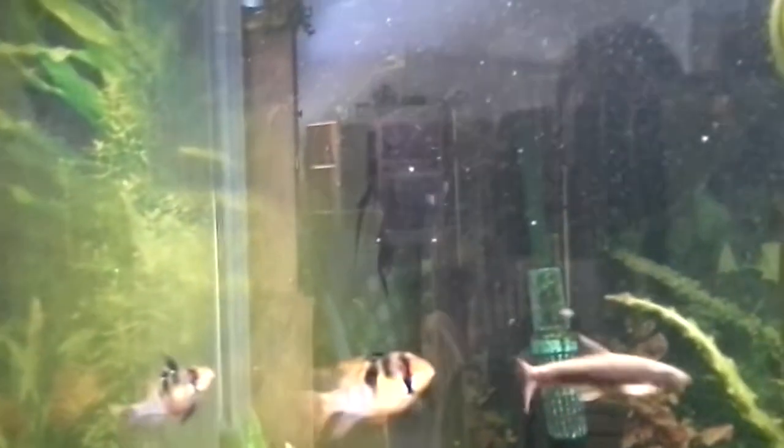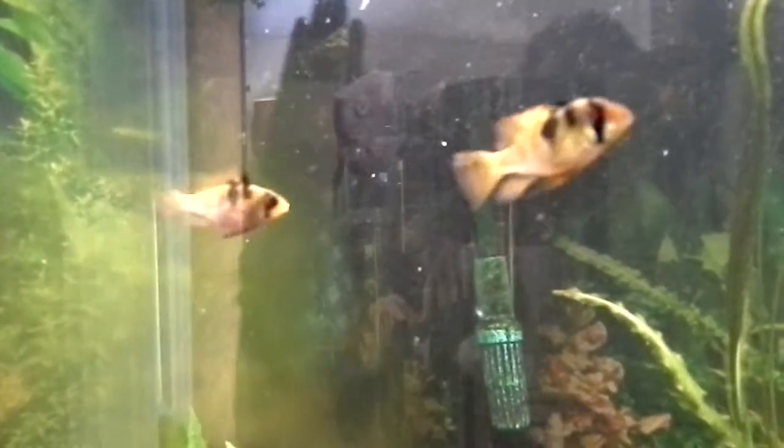There come the red tail algae eaters. And there comes Ruthie — my big old angel — she's got issues, of course, way up there.